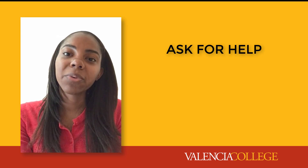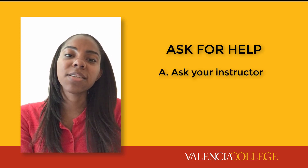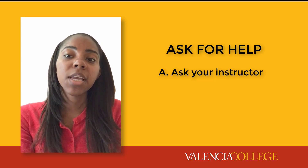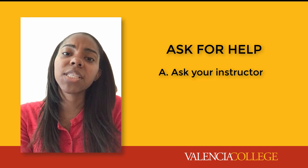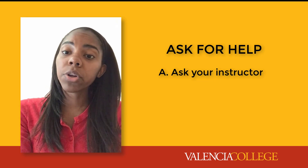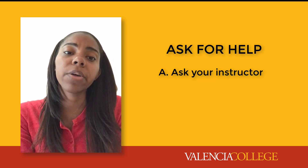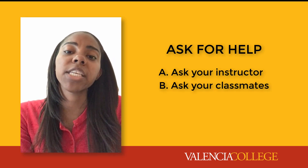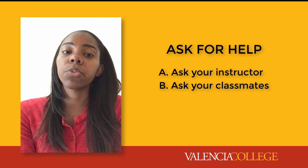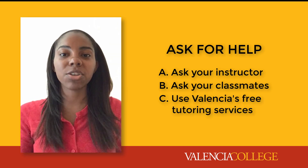Number four: ask for help. When in doubt, always ask your instructor for guidance. Review all course communication on a regular basis and ask specific questions that help show where you're stuck. Use the questions you wrote down after reading your course material. Reach out to your classmates through your Canvas email or designated student discussion boards. And of course, utilize Valencia's tutoring services!